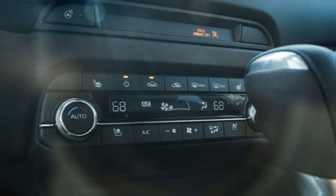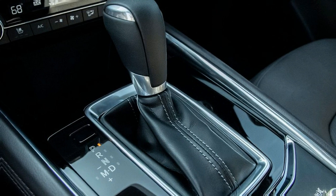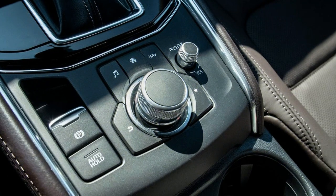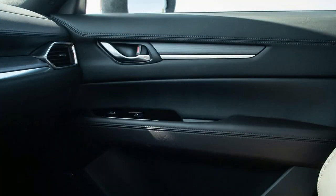The CX-5 now has an optional 250-horsepower turbocharged 2.5-liter four-cylinder that pairs exclusively with all-wheel drive and is only available on the top two models. This includes the all-new Signature model that offers a large set of luxurious features.